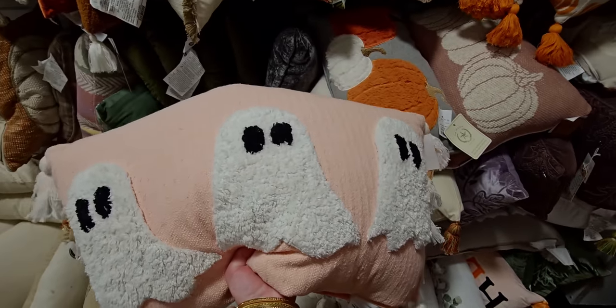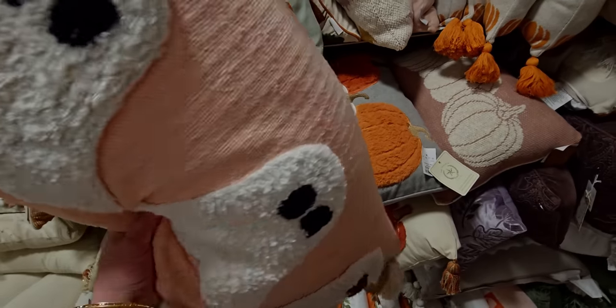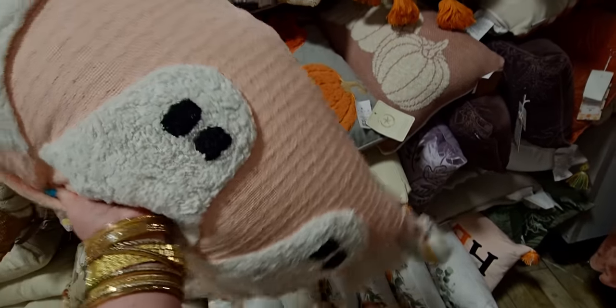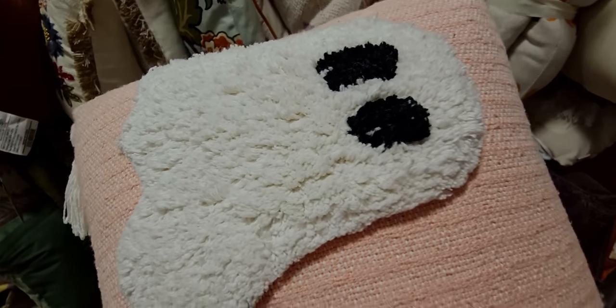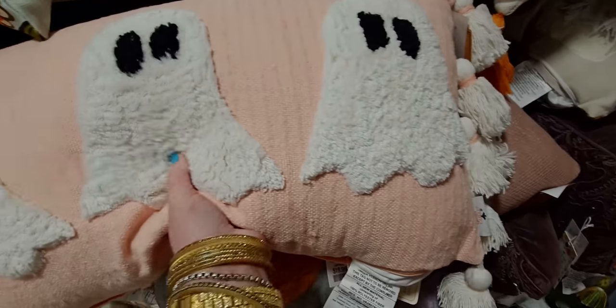I'm getting distracted — I know this is not Halloween, but this zebra one with the mustard color background is everything, $24.99! I love collecting throws, they're so fun. And I have to show you this pillow — $24.99 — I love the pink and white ghosties on here with tassels. It's made of that boucle material, like a bathroom rug texture — so cute!